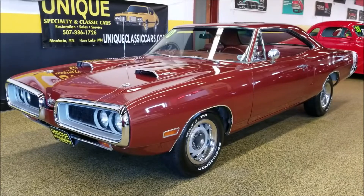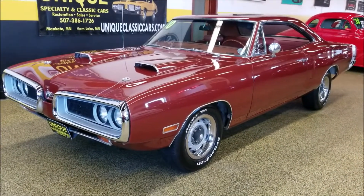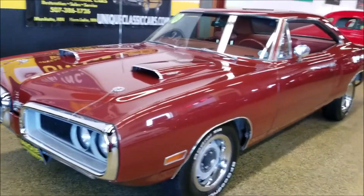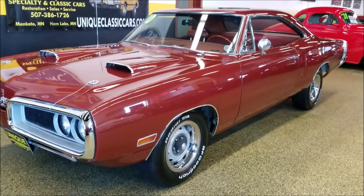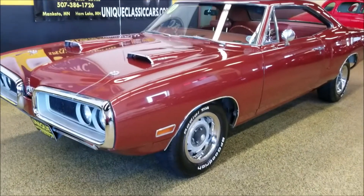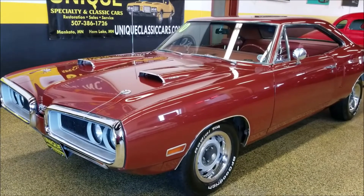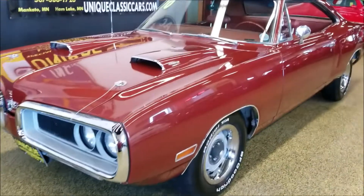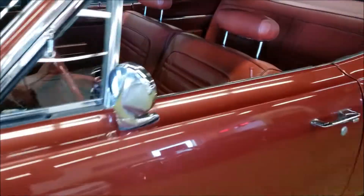It is a true Super B 383 car, four barrel, with the fresh air hood — so those scoops on there are correct. The color of this car would have been the dark burnt orange metallic, so color-wise it is correct. The interior was the high trim, vinyl bench seat in burnt orange, so all of that is correct to how this car would have come from Dodge.